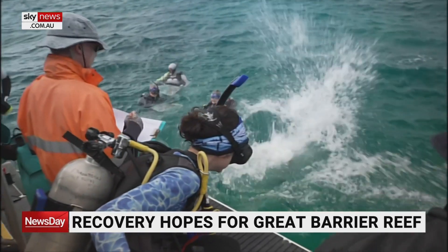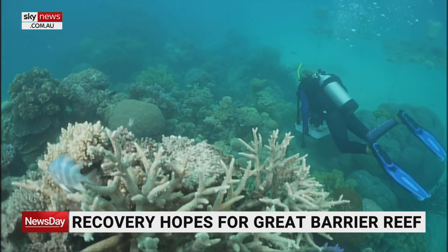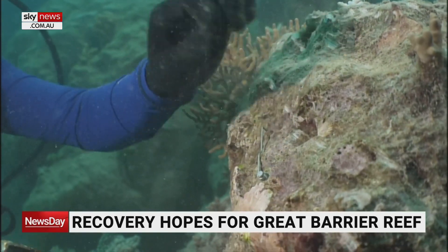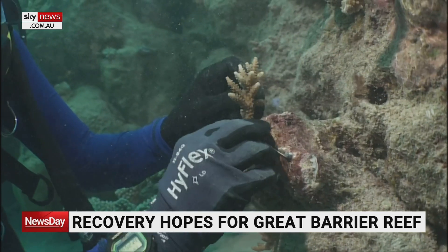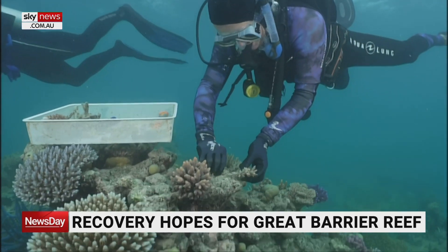There's fresh hope for the future of the Great Barrier Reef. Scientists and tourism operators have been working together to grow new coral and repair the damage from mass bleaching. They've salvaged and replanted 70,000 broken fragments of coral in four years with an average survival rate of 85%. They say the program has been an unprecedented success.